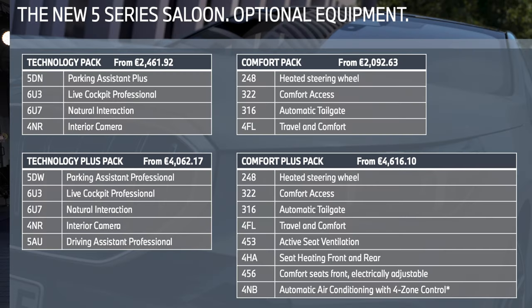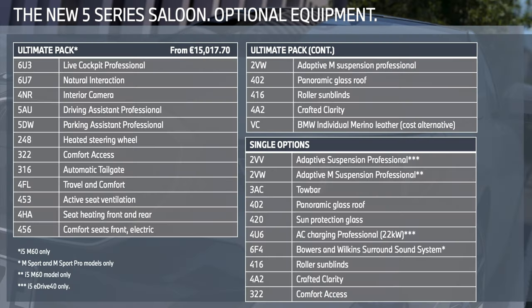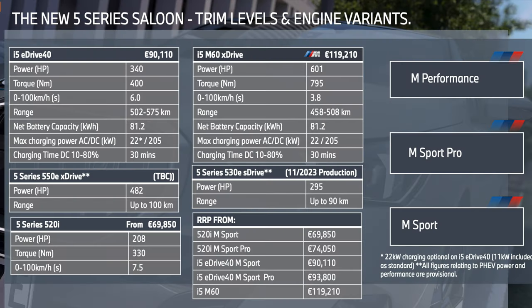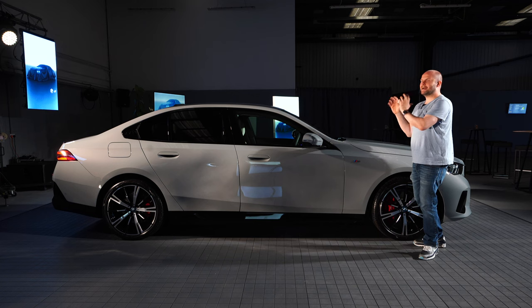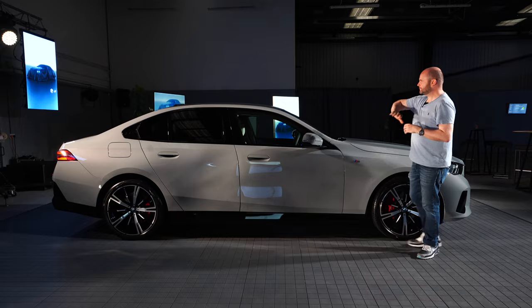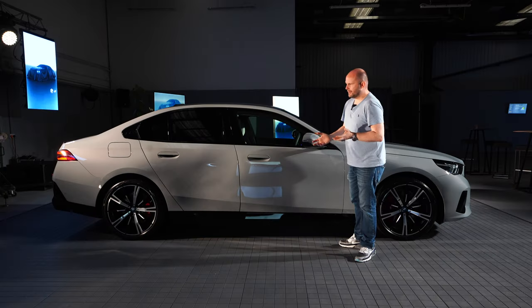They've decided to go with packs — around four to five packs plus ten optional extras, things like sun protection glass. The packs range from around €2,000 to €4,000. The M Performance M60 version adds about €15,000 to the car's price but includes absolutely everything: head-up display, M Sport, all the optional extras you'd ever want on a car.